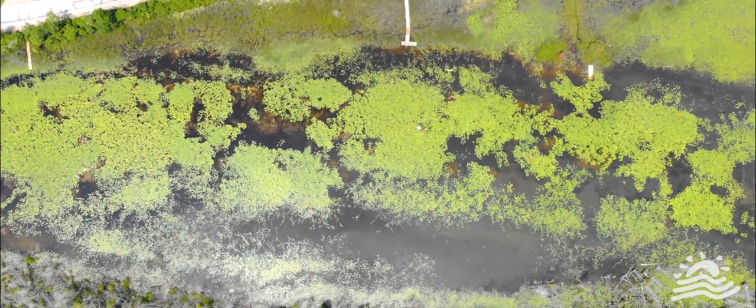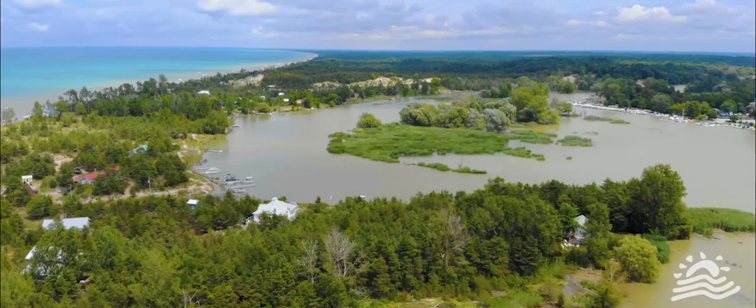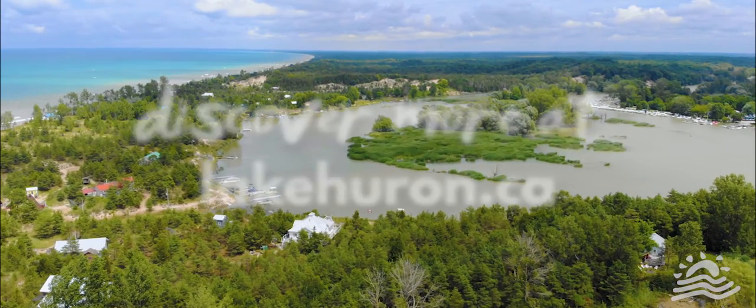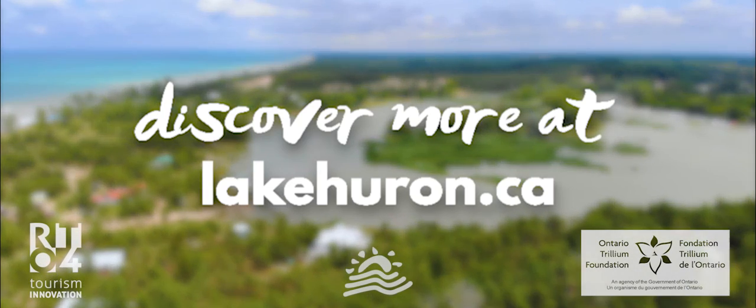Coastal wetlands are unique, complex ecosystems, demanding respect, proper management and care from those who visit them. To find out more, go to lakehuron.ca.